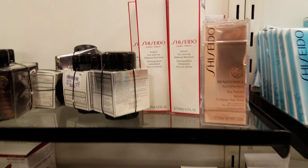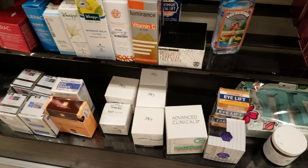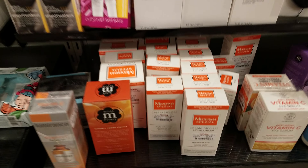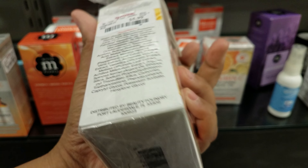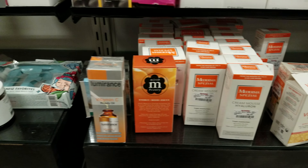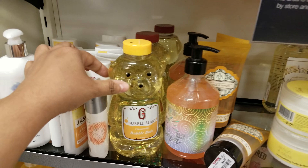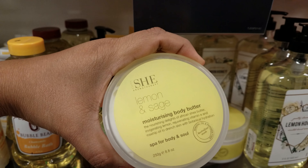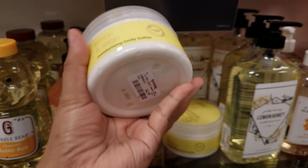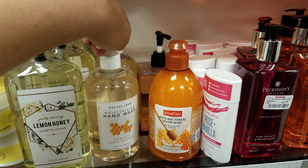Down here, eye serum with hyaluronic acid — very good for you — is $6. You should check out the Hydro Boost line; I think it does wonders. Over here it looks like they're getting into soaps — look at this cute little honey jar, $5. Lemon and sage, $5. Moisturizing body butter, lemon honey $5, shea butter $5.